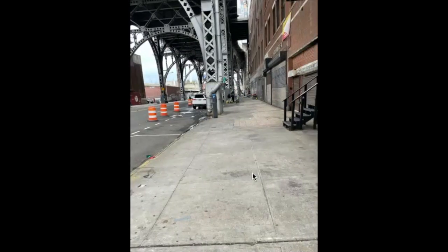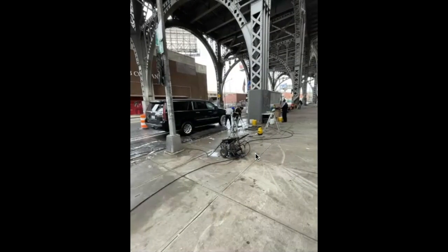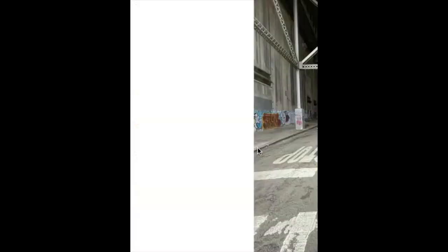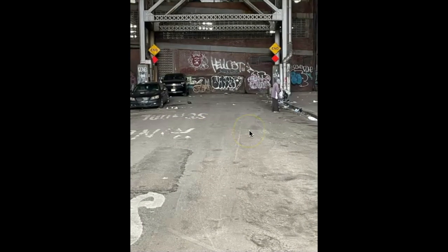We're going to continue north now and we're going to come upon some enterprising guys right here that have opened their own car wash business — right in the street they were washing cars. This is a dead-end block. I didn't walk all the way in there because there was somebody in there at the time, but the graffiti guys, they went in.